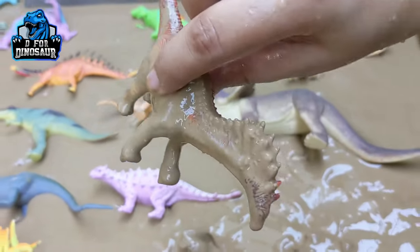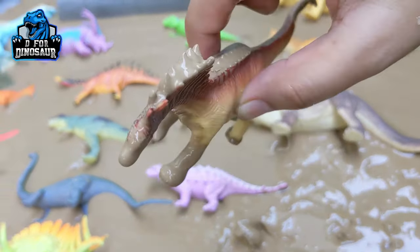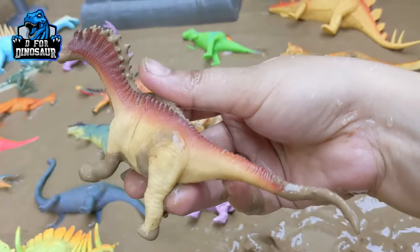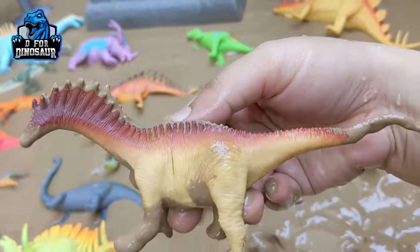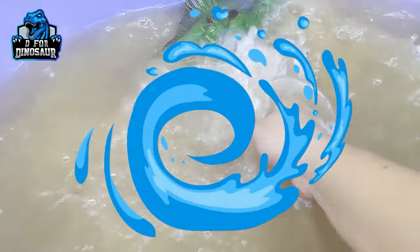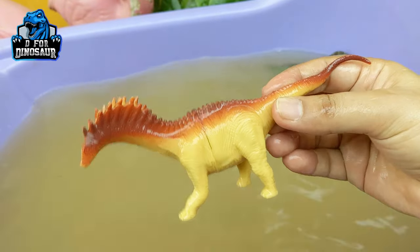The next one we have is Amargasaurus. This is also one of the big herbivore dinosaurs. As you can see, he has a big spike starting from his head and ending on his tail, he has a big tail, and they move with four legs. This Amargasaurus is very muddy — let's wash him. Here we go, Amargasaurus!